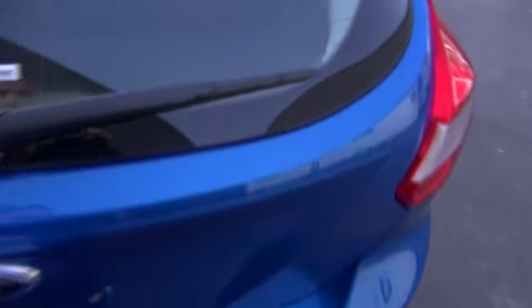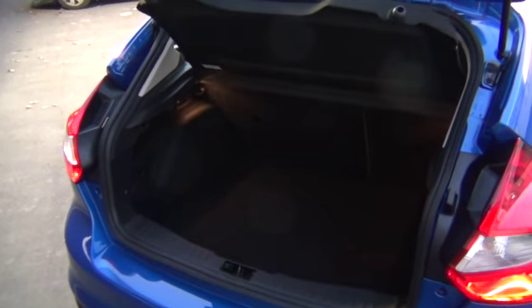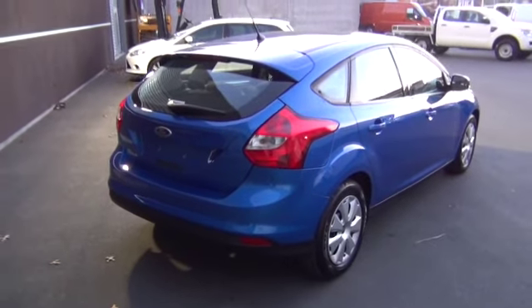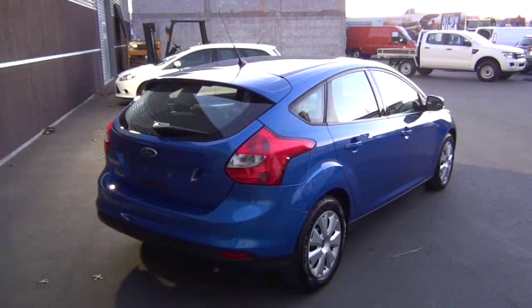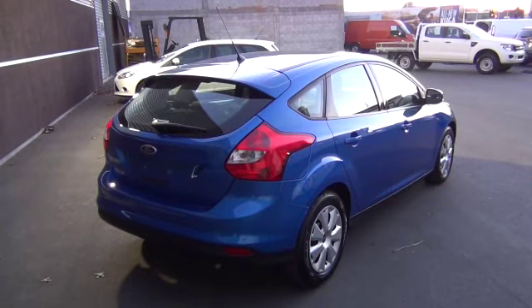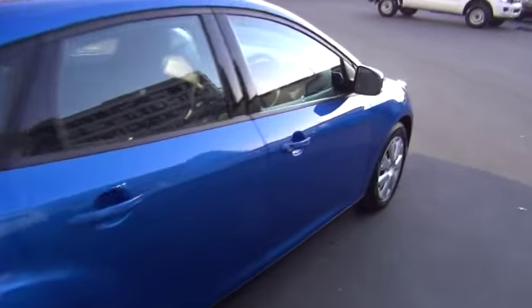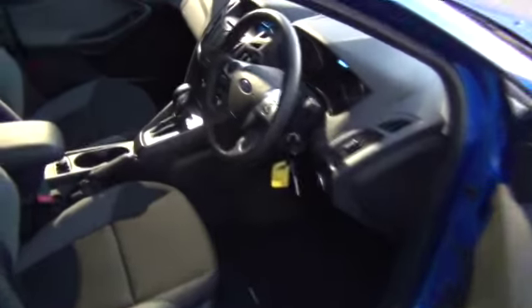Large boot. As part of the warranty, included is Ford Roadside Assistance for the full 3 years or 100,000 kilometres. The vehicle has emergency brake distribution, emergency brake assist, ABS brakes, and torque vectoring control. It also has remote locking with an immobiliser.